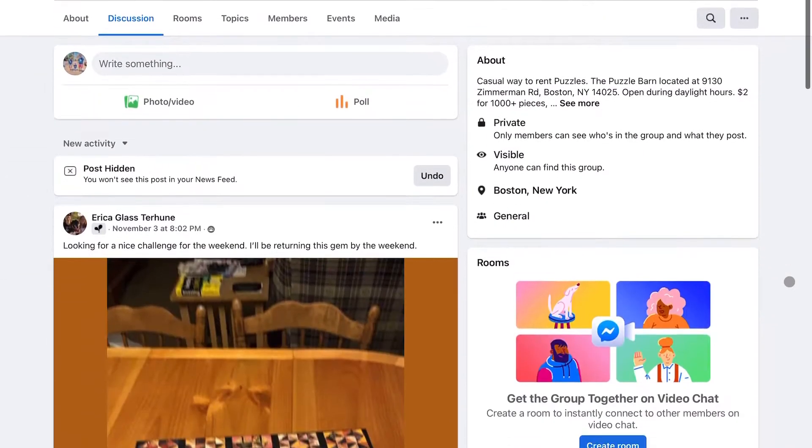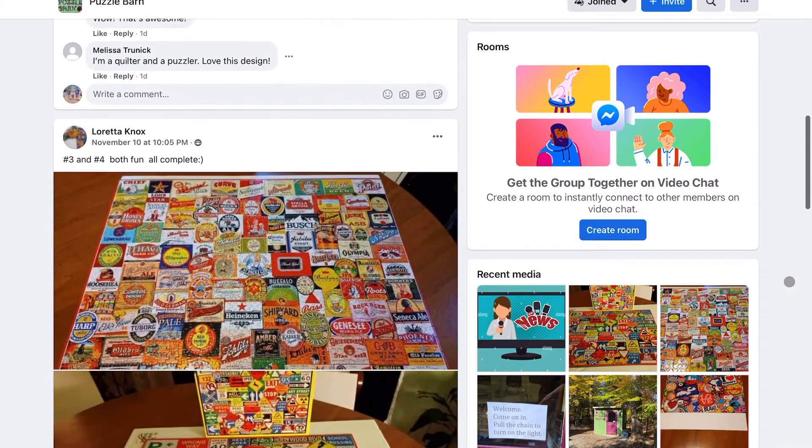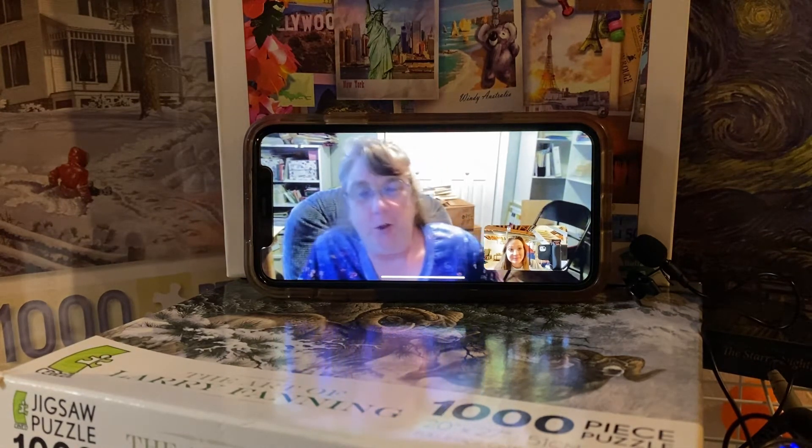Dejenfelder has picked up quite the following over on his Facebook page, even catching the attention of out-of-state folks like Melissa Trunick. 'We started planning a business trip to upstate New York, and in trying to find the business details, I stumbled across this article of what's fun in upstate New York.'